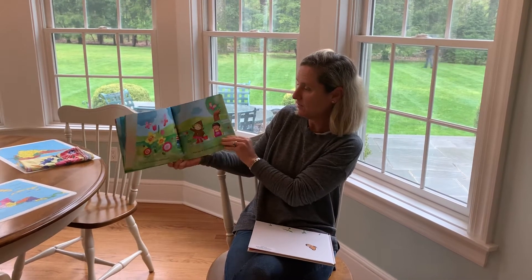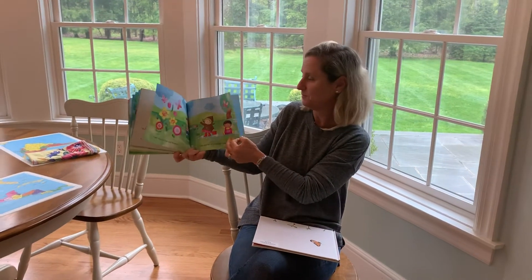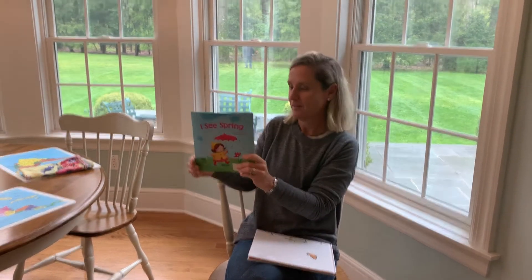I see butterflies and flowers. I see signs of more spring showers. The end. That's a nice story. I have one more for you.